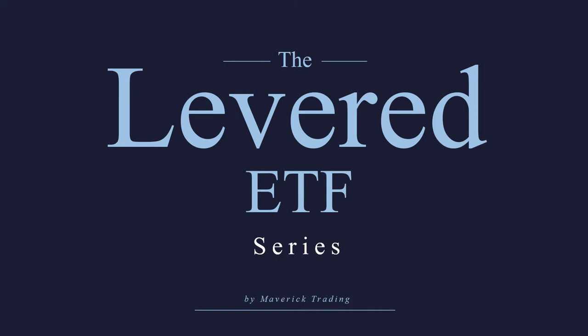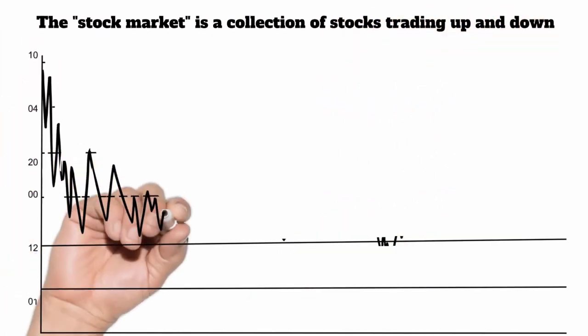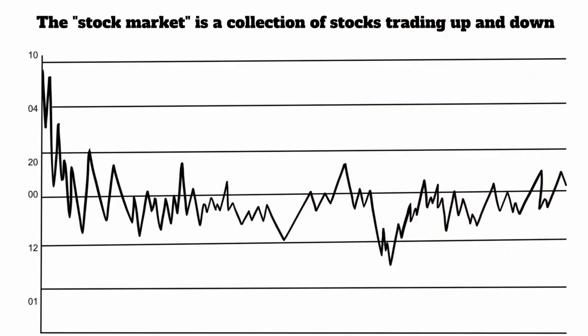But before we jump into the UVXY, we've got to go over what an ETF is so everybody understands what we're talking about. Whenever you hear the term "the stock market," that really doesn't mean anything. There are several different exchanges where stocks are bought and sold on a daily basis and they go up and down. There's really no way to say, how are all the stocks doing?